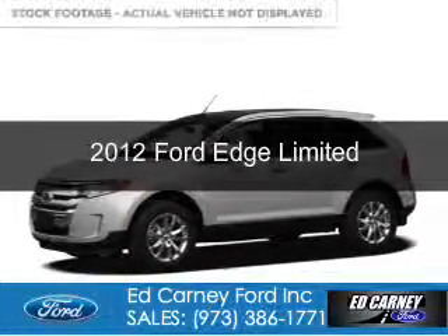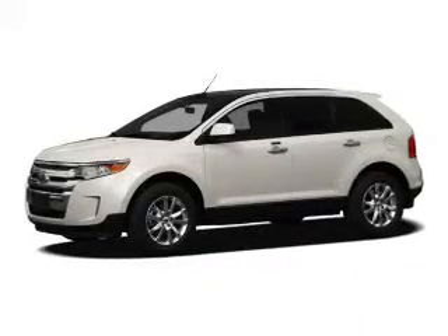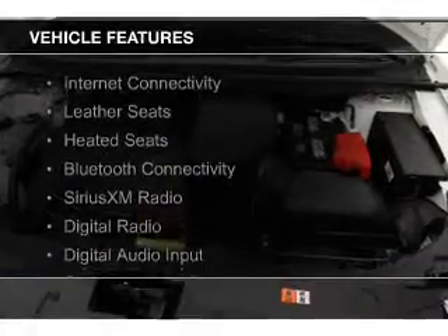This is a used 2012 Ford Edge. It's powered by all-wheel drive, a 3.5-liter six-cylinder engine, and a six-speed automatic transmission. The features include internet connectivity,